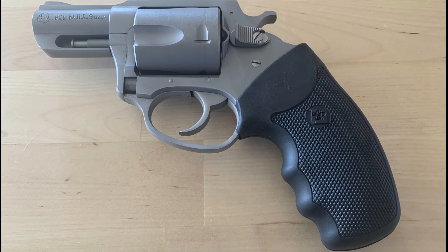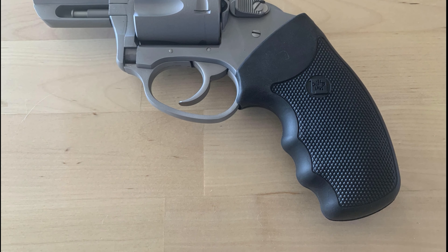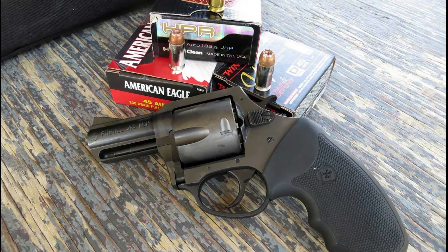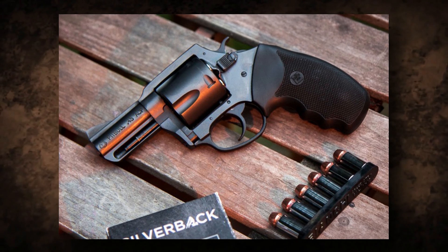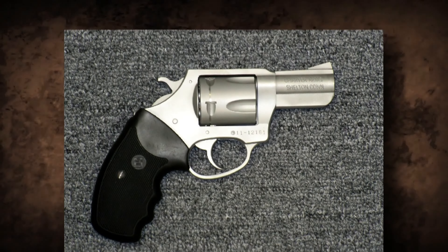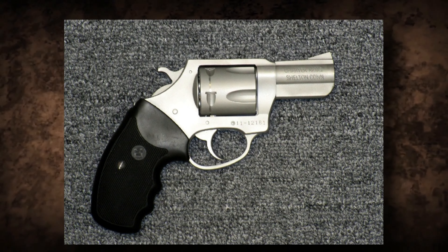Number 2: Charter Arms Pitbull. The Charter Arms Pitbull is a one-of-a-kind and revolutionary revolver that has drawn the attention of gun enthusiasts due to its distinctive look. Unlike standard revolvers which require moon clips for rimless cartridges such as 9mm and .45 ACP, the Pitbull is chambered to receive rimless rounds directly. This design innovation streamlines the reloading process and distinguishes the Pitbull from its competitors.